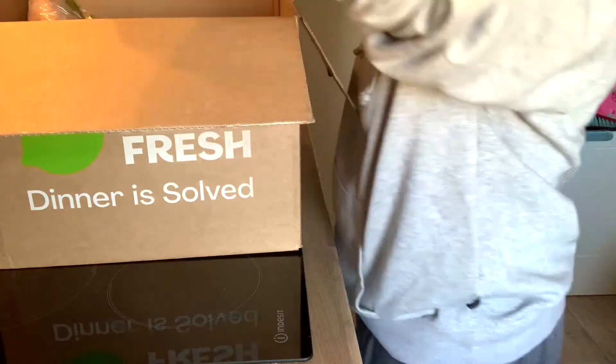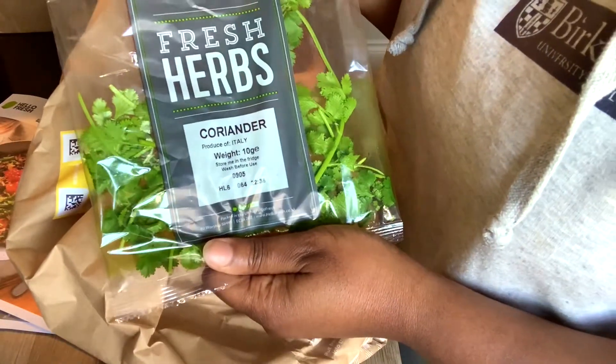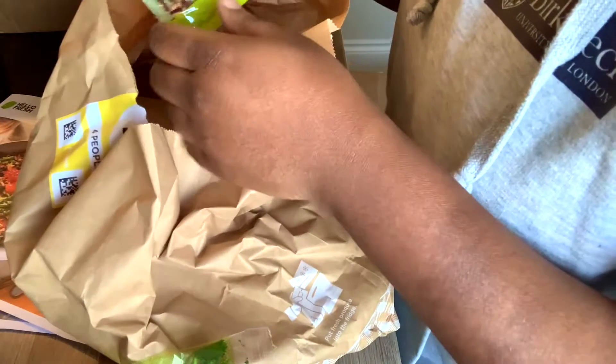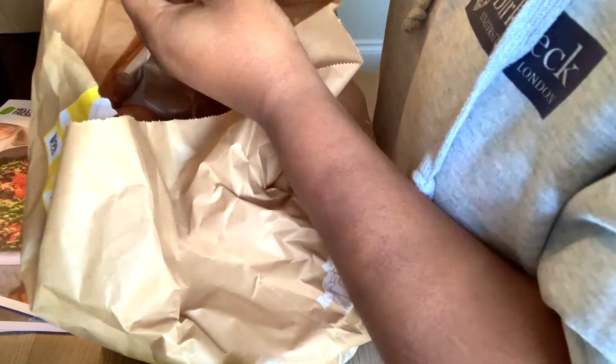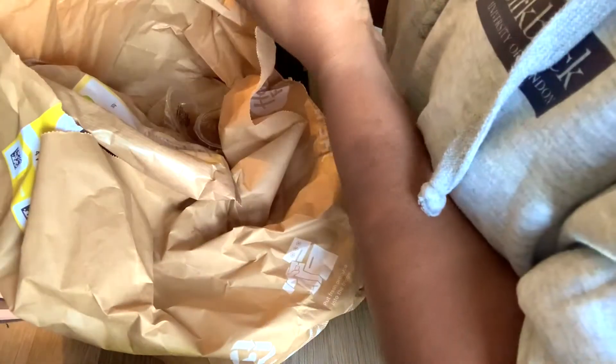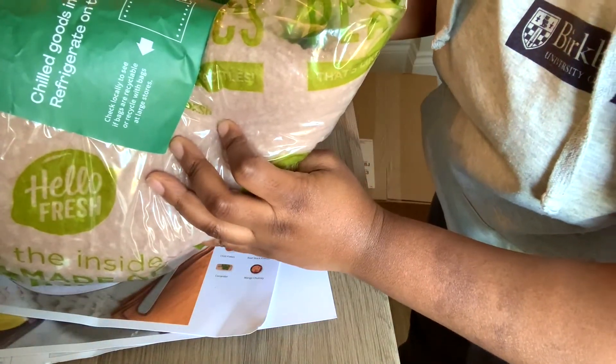Let me dig something else out. Again, some vegetables. Tomato. Coriander — I am obsessed with coriander, I put coriander in everything, especially fresh coriander. I know people have a love-hate relationship with coriander but I love it. Got some chilli flakes, more of the same. Some basmati rice — oh my goodness, that's supposed to be for four people, but okay. Two bags, that's better. Chilled goods inside — popped in the fridge.